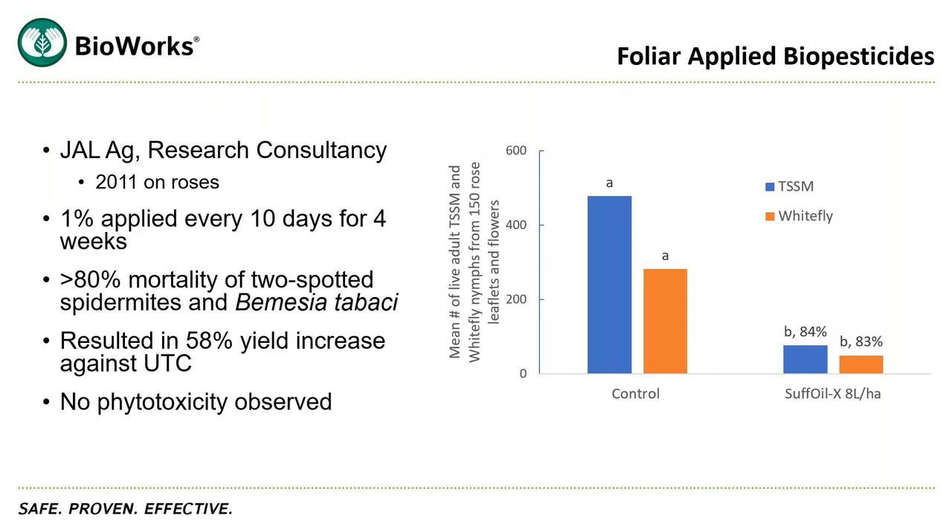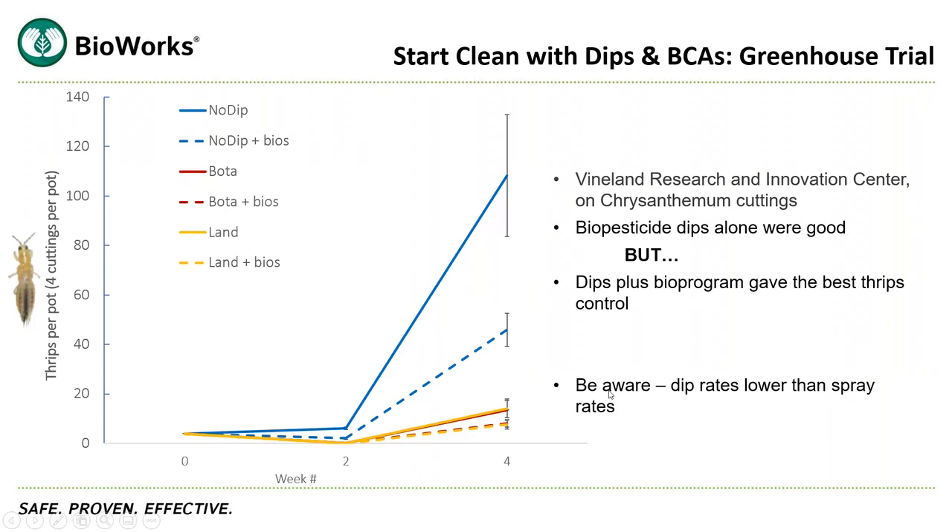I didn't share this data, but the study also resulted in a 58% yield increase on roses in comparison to the untreated control. The last data slide is a DIP study, also done at Vineland. It's a really interesting study in that they did both DIPs followed by BCAs. The dark blue line is the untreated control — no DIP, no BCAs. The dotted blue line is no DIP but BCAs applied. The red and yellow lines are either Botaniguard or landscape oil as a DIP but no BCAs, or Botaniguard or landscape oil plus BCAs. The DIP-plus-BCAs program was by far the best.